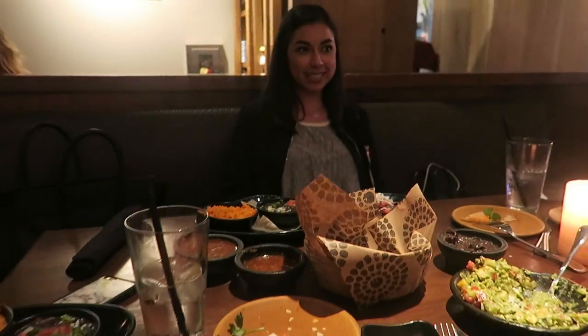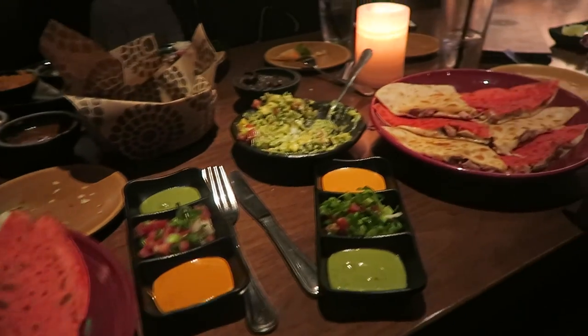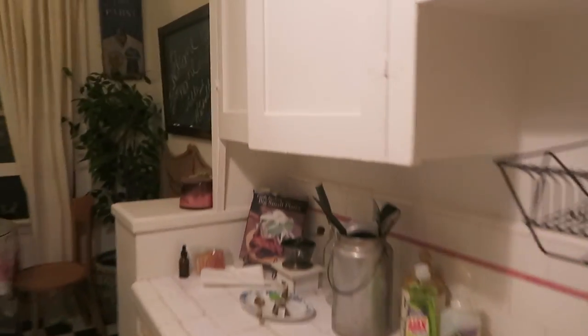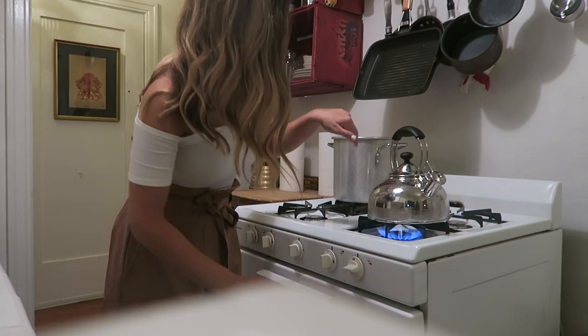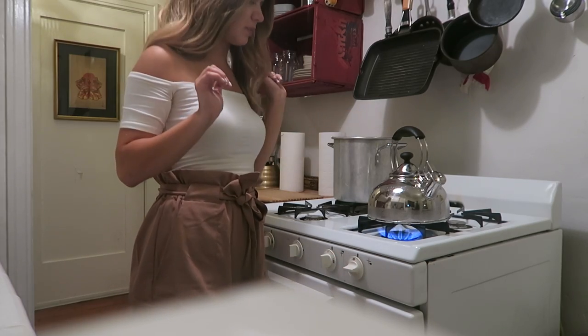Looks like we're gonna have some leftovers — look at all this goodness! I'm in for the night, I'm going to make myself a cup of tea, maybe light a candle. I don't usually make tea like this at home but it's very pleasing.